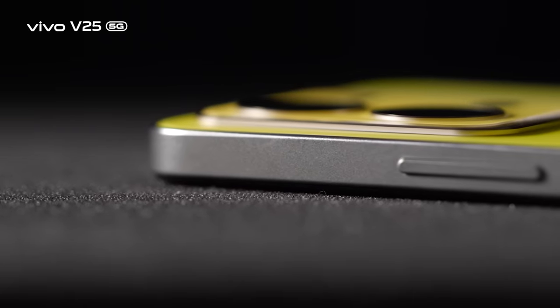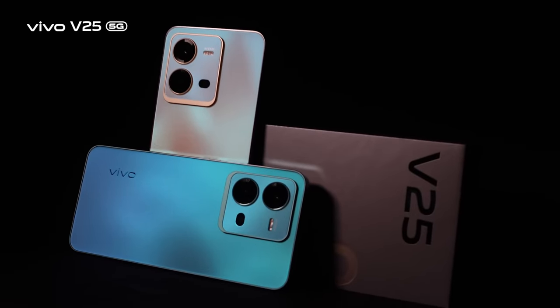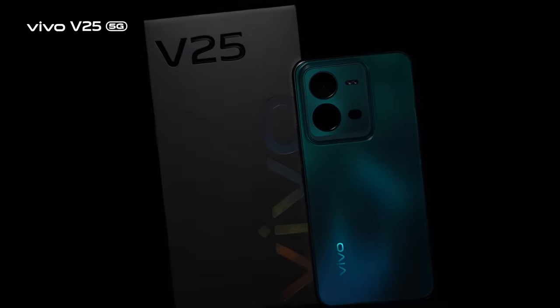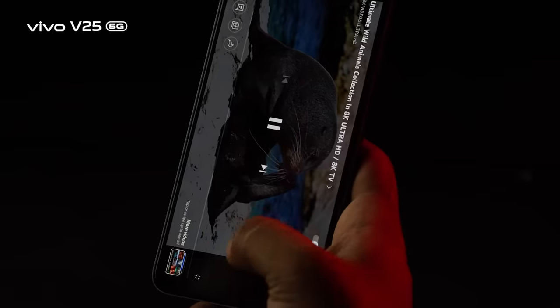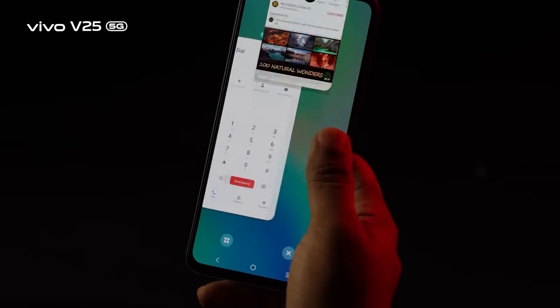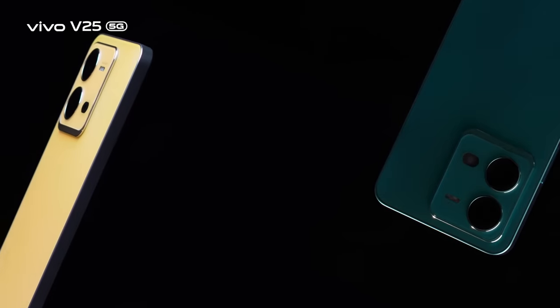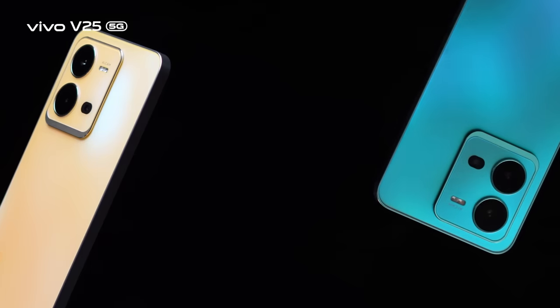The Vivo V25 5G is undoubtedly the most demanding and gorgeous mobile handset in the current market. It offers gorgeous design, gorgeous camera quality, and gorgeous performance. The in-hand experience is also very good, and if you try this device, you will find it to be an excellent all-around choice.